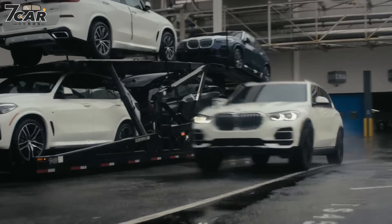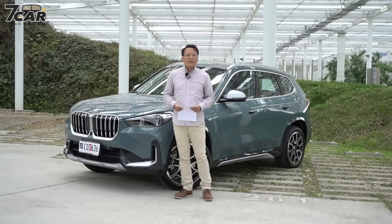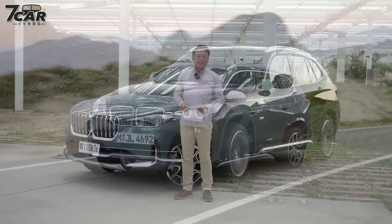经过20多年，X车系现在已经变成一个完整的车系了，从今天试驾的X1一路到X7，总共有7个不一样的车型，几乎和房车还有跑车车型是一样的，所以也是目前BMW这个品牌销售上的主力。第一代X1原厂代号E84，是在2009年的时候开始诞生的。